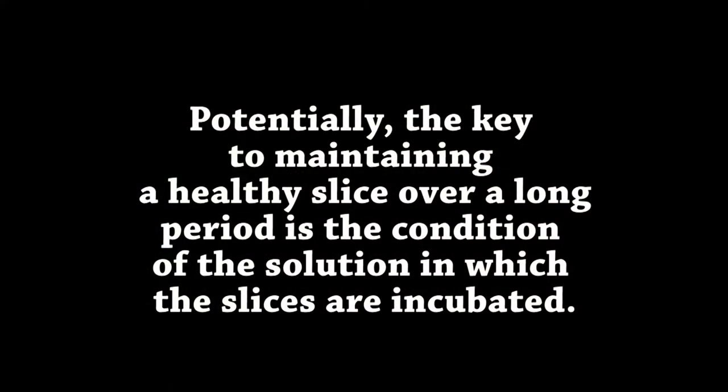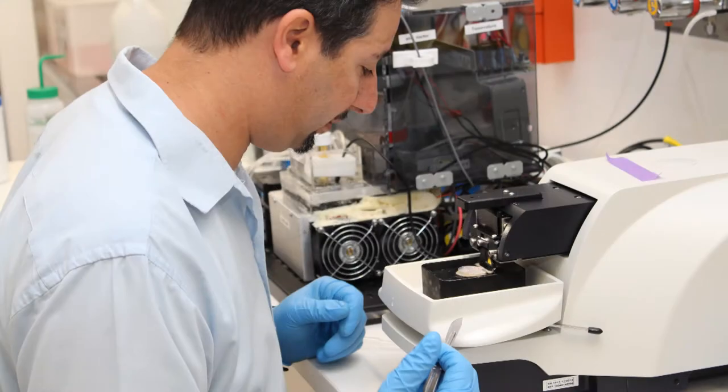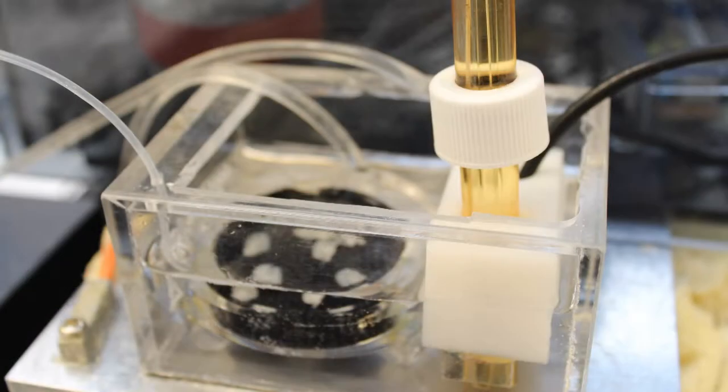Furthermore, as the slices are typically maintained in a non-sterile environment, they are environmentally defenseless and vulnerable to increased bacteria numbers that release endotoxin such as LPS, which also leads to cell death.